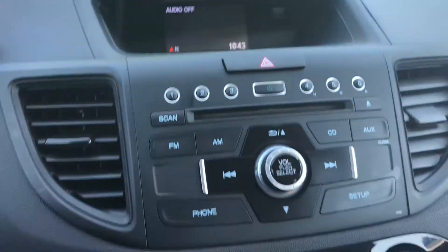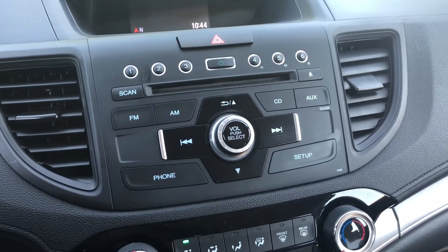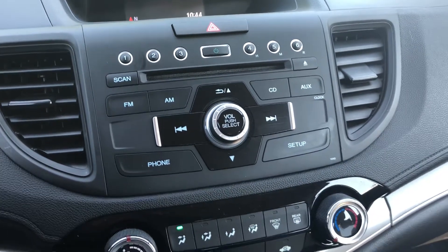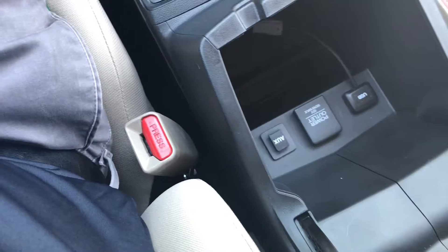Here's your display screen and your audio choices. You have AM, FM, auxiliary port, Bluetooth music, and you also have a CD player as well. So you have a lot of different formats that you can work with here on the CR-V. Here's your climate control and your shifter. Very clean interior here with a lot of storage room.